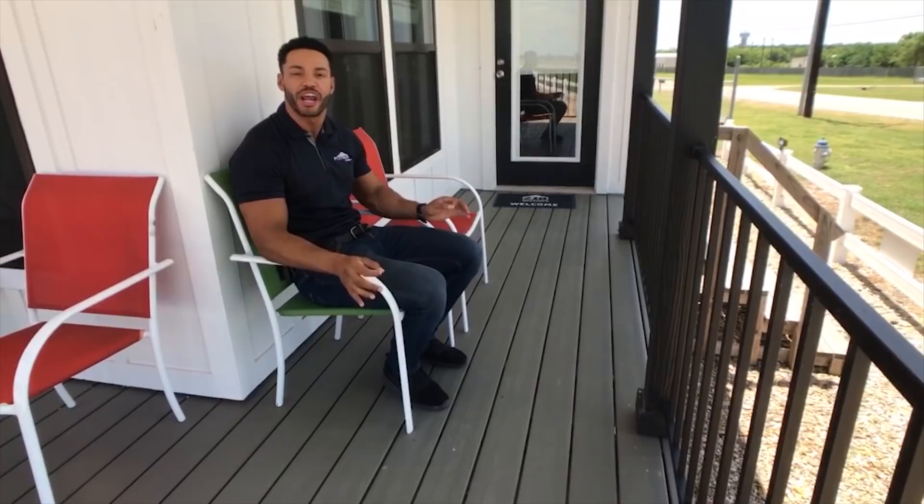It starts here on the exterior. If you look at the decking, it's not treated lumber like the Lula Mae — it is composite Trex decking with a 25-year warranty. You do not have to stain or maintain this decking at all.